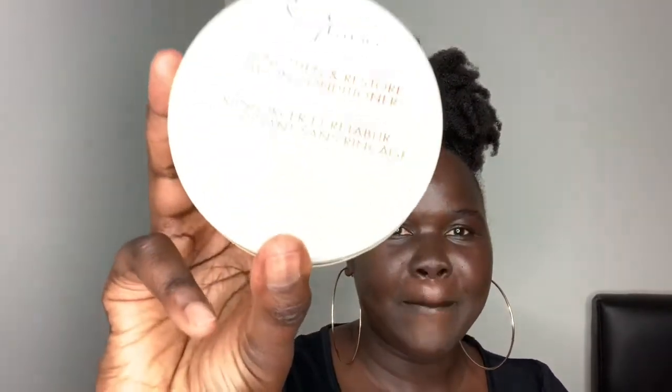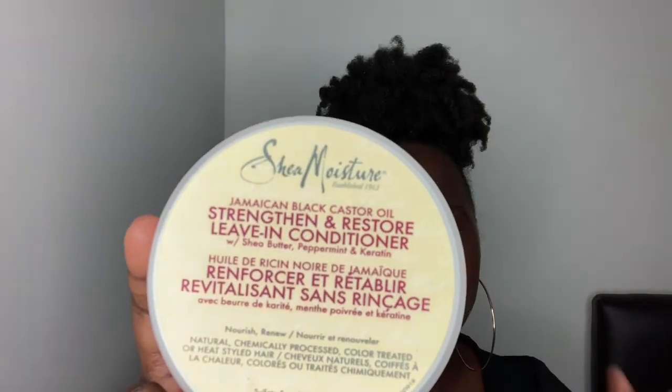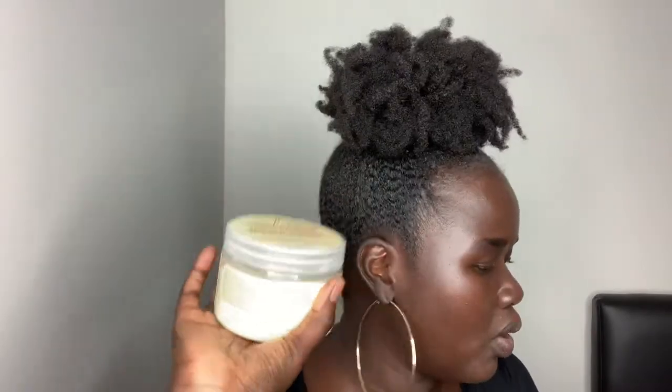Now going into styling products. My leave-in conditioner is the SheaMoisture Jamaican Black Castor Oil Strengthen and Restore Leave-In Conditioner — this has been my go-to. I already have a video on the channel about this one. It has a lot of moisturization and I don't really need too much of it — just a little bit keeps my hair moisturized. If you're new, I can link that video so you can see how this product works on my hair.